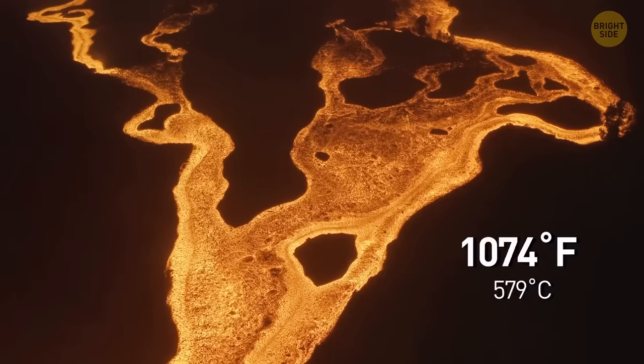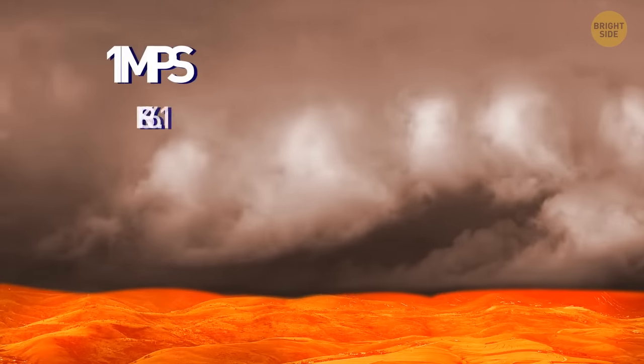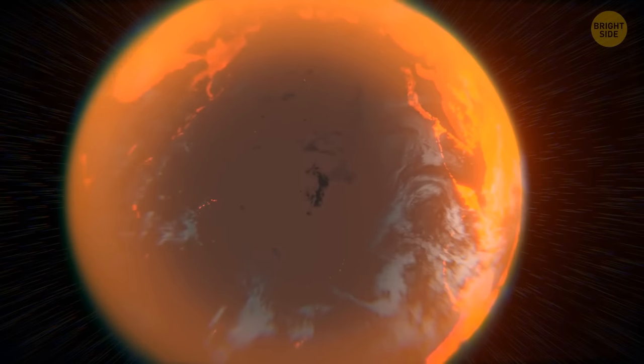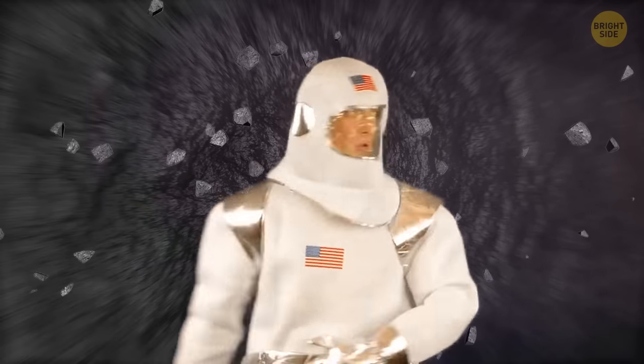The temperatures on K2-141b reach 5,000 degrees during the day — toasty enough for the magma in the oceans to vaporize into the atmosphere. Then, supersonic winds, which can move at the speed of 1 mile per second, carry this rock vapor into the planet's night side. The vaporized magma cools down, becomes liquid again, and falls as a rocky rain. Not a vacation spot. Too hot. I'll pass.